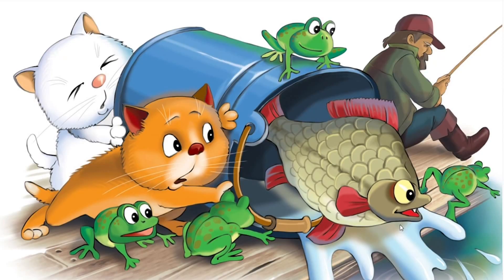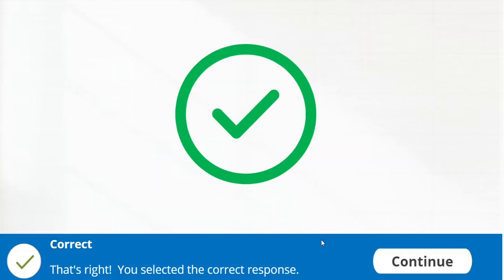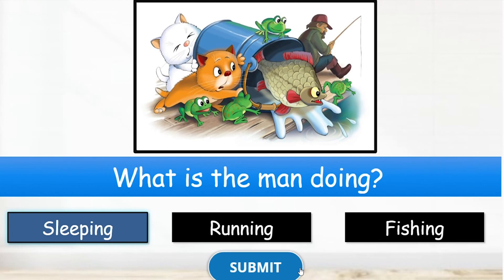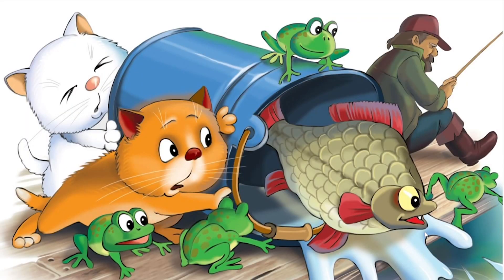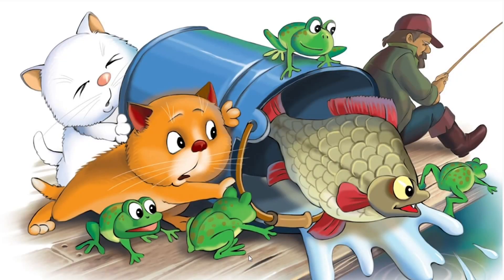Good job, answer. Good job, answer. Let's try the next one, answer. Good job, answer.